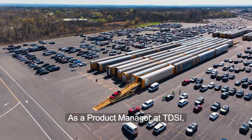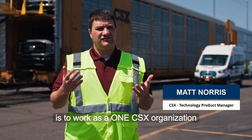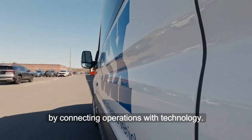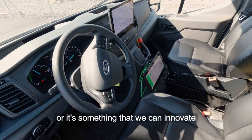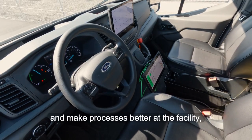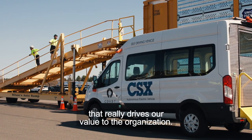As a product manager at TDSI, one of my responsibilities is to work as a one CSX organization by connecting operations with technology, whether it's existing hardware or software, or something that we can innovate and create so we can drive efficiencies and make processes better at the facility. That really drives our value to the organization.